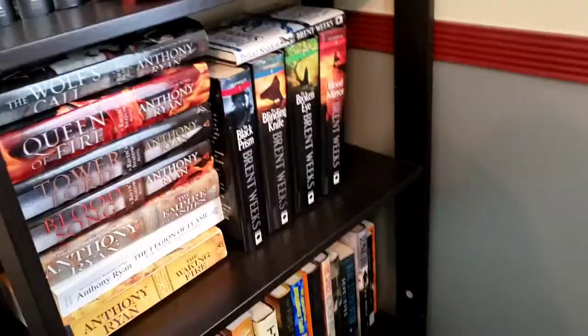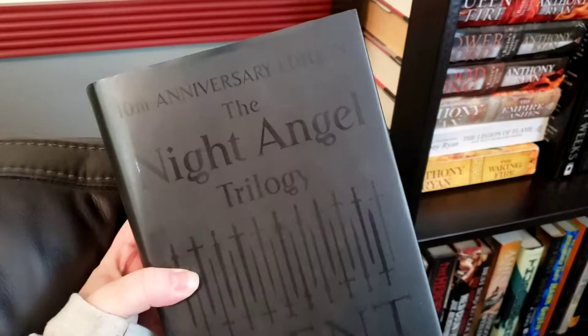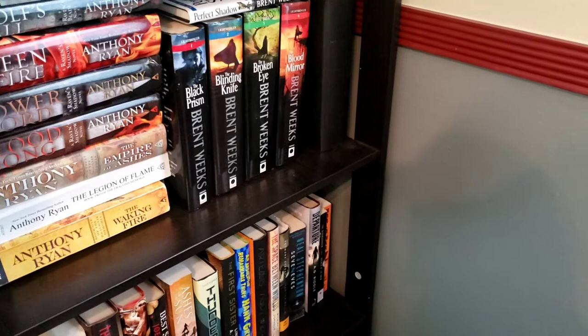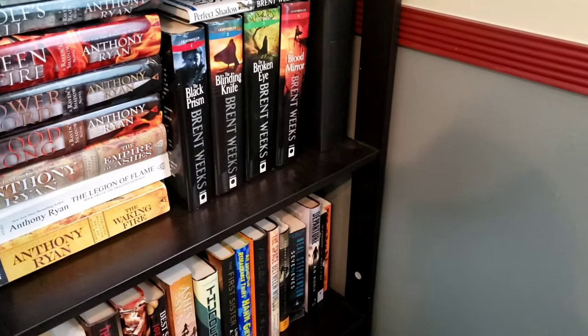Also here is my beautiful collector's edition of the Night Angel trilogy. It is solid black and a little dusty, but I adore it. You might notice Lightbringer is missing — that's maybe because it might be in another video or in my next video.